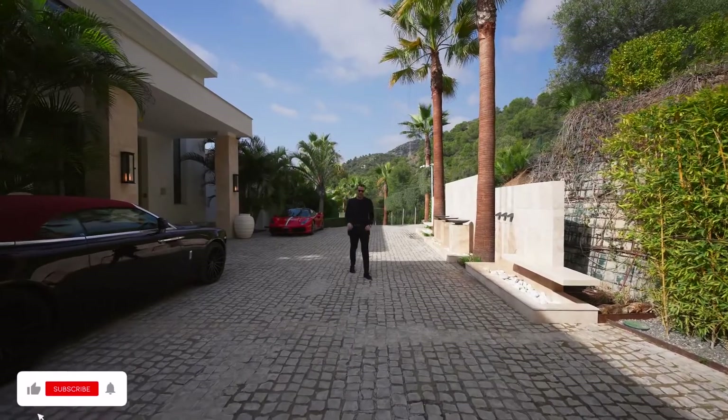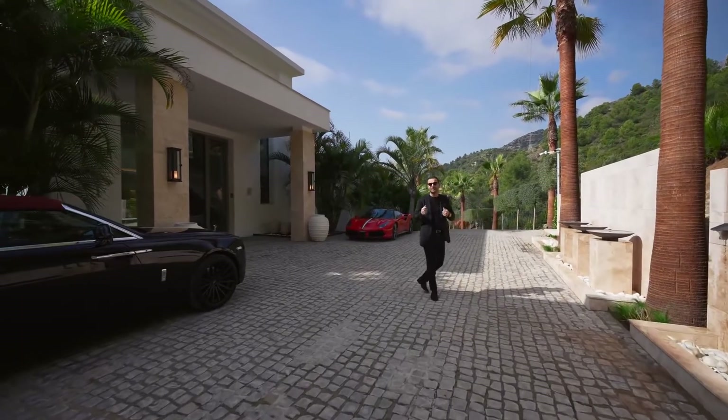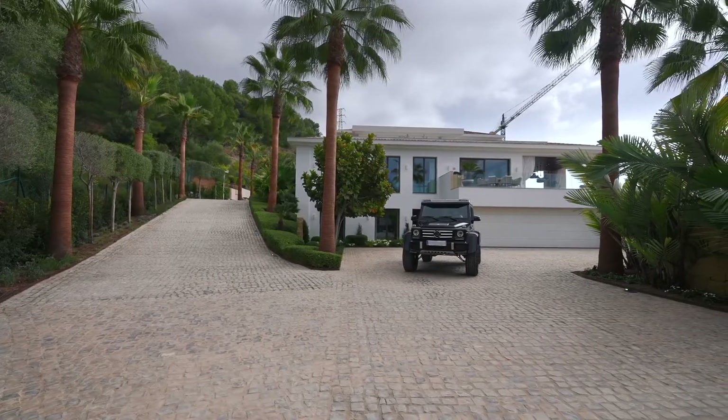We're gonna start our tour on the exterior. Beautiful property — a long driveway brings you to the entry. I love this cobblestone finish that they have, which gives you that warmth and character. And halfway through the driveway, it actually splits and takes you to your lower level garage, which we'll check out later in the tour.